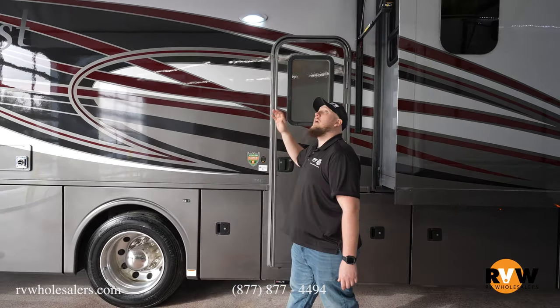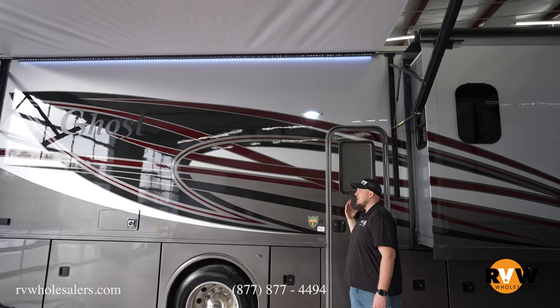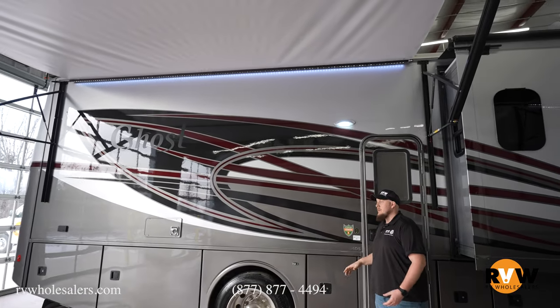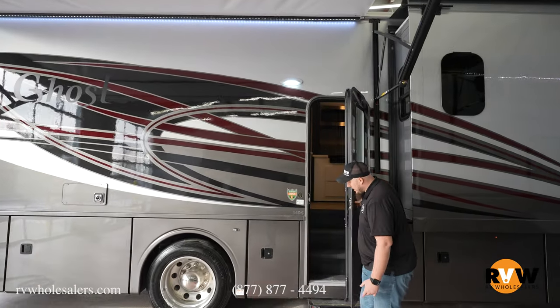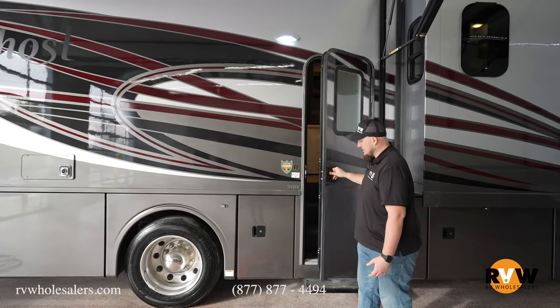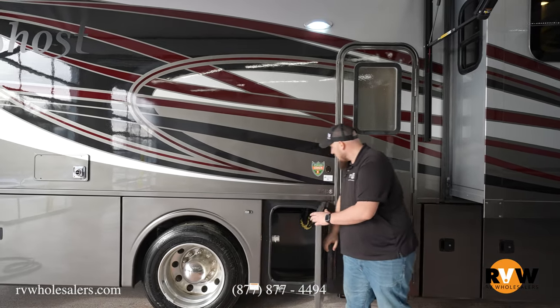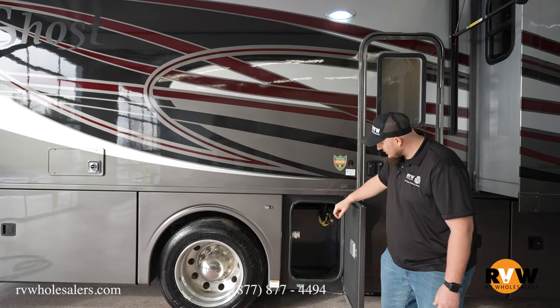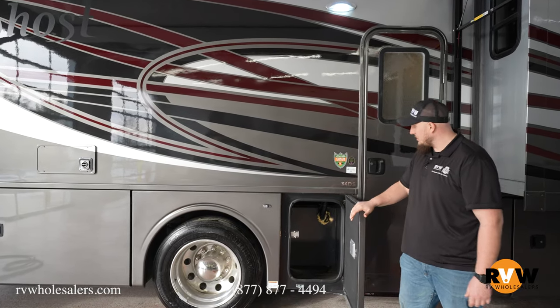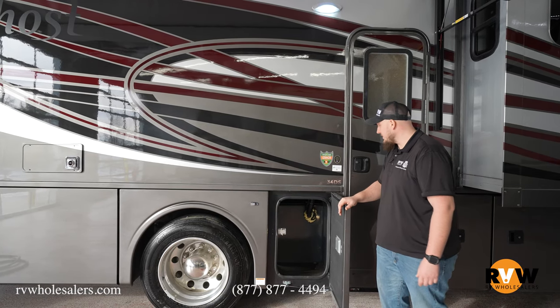As we move back, you do have a full 18-foot awning for that under-awning presence so you're not going to get wet as soon as you walk out the door. With the entry door, you also have a power retracting step so it's not going to hang out while you're driving.